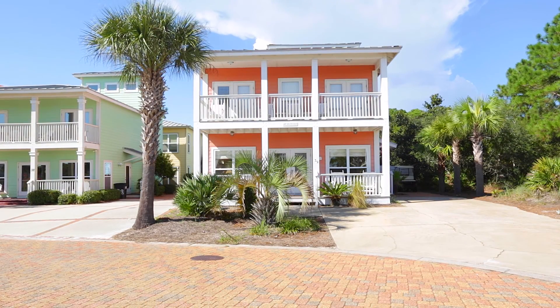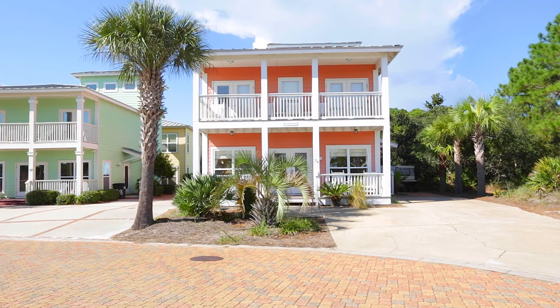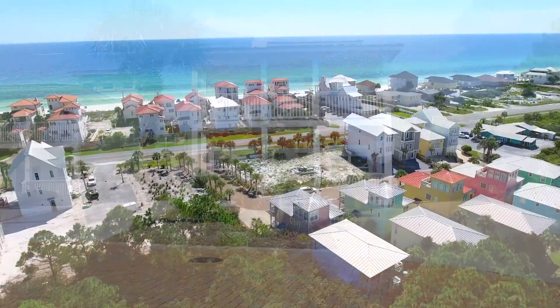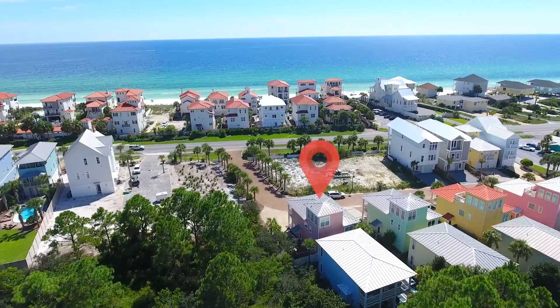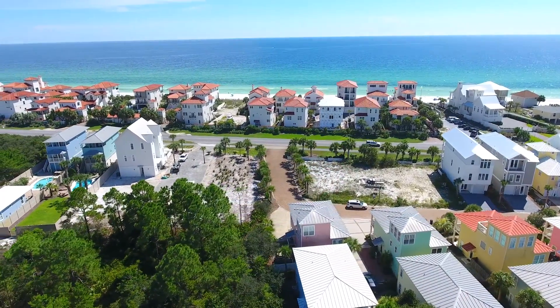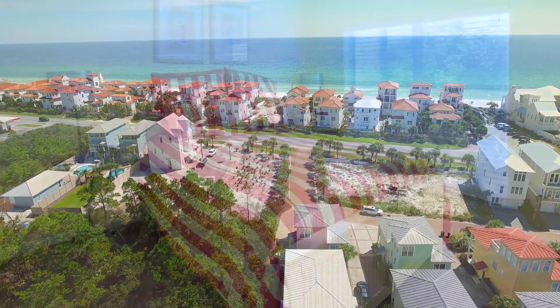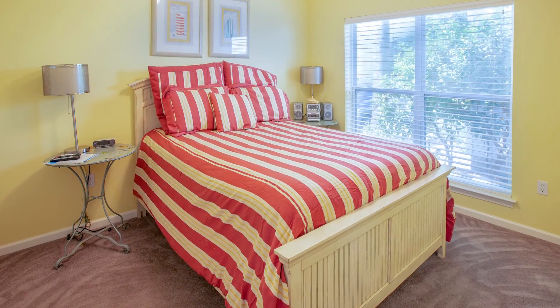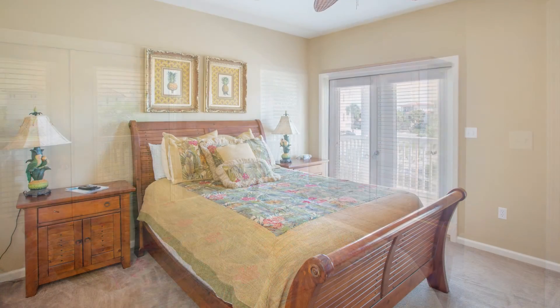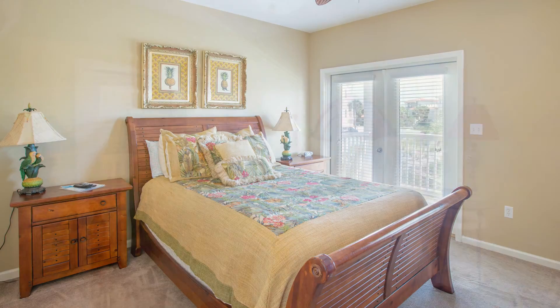Welcome to your next vacation destination here in this beautiful beach house, just across from 30A and the Gulf. You're just a two-minute walk to the beach. There are five bedrooms on three levels sleeping 12 comfortably, and each bedroom is unique in its own way.